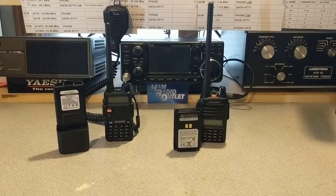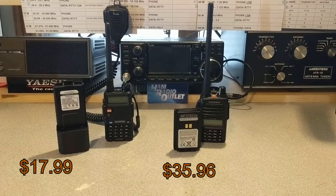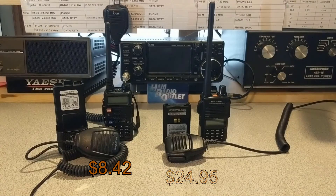Now let's move on to accessories. The first accessory is the battery. For the UV5R I went with the extended battery, which is $17.99. For the FT4X I went with the standard battery, as I could not find an extended battery available for it, and that was $35.95. The next accessory is the shoulder mic or hand mic, which plugs into your radio and allows you to operate it while it's still on your belt. For the Baofeng it was $8.43, though I've seen them range from $5 to $15. The Yaesu microphone was $24.95.